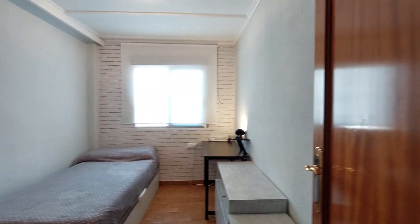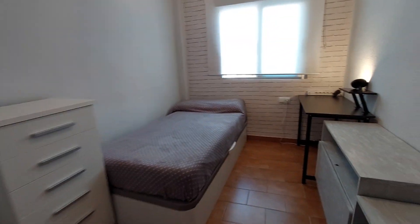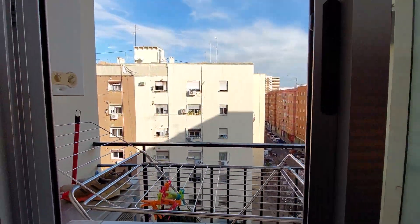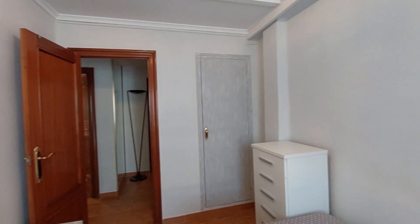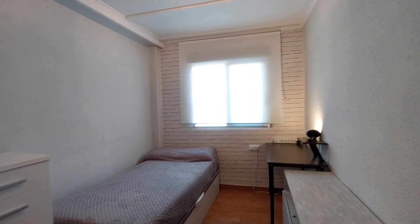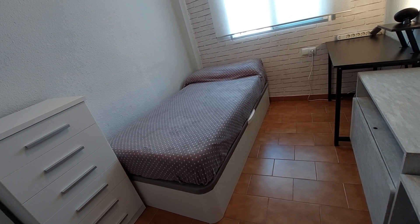Over here we have the second bedroom. This is a single bed bedroom. You have a chest drawer, a small table here, and a desk. You have a window to a laundry room with a street view. And you have a closet over there. I am not going to open the closets because they have personal stuff at the moment, but they are going to be empty. You also have storage space under the bed, and you have a closet that you can use.